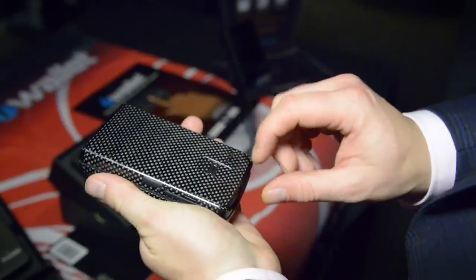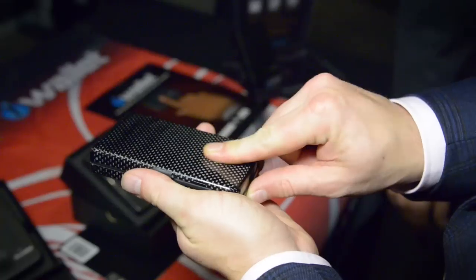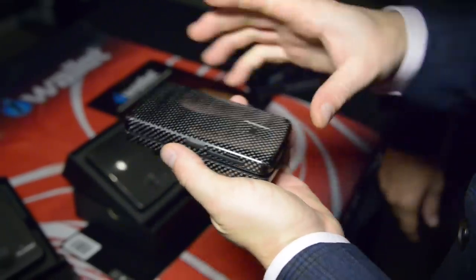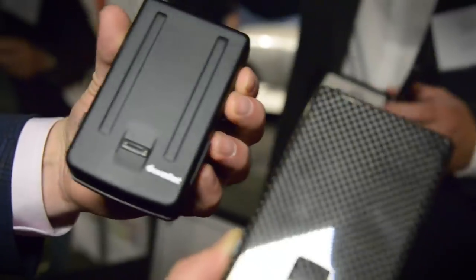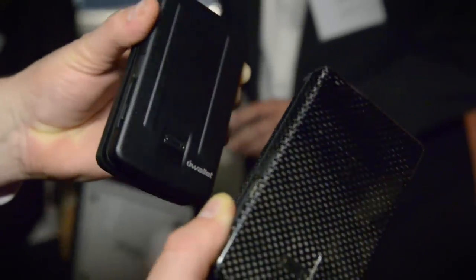That's not all. If I were to leave this behind, it's tethered to my smartphone so it's going to actually ring my smartphone to let me know, hey, you forgot your wallet. Conversely, if I take off with my wallet but I leave my smartphone behind, the wallet's gonna ring me.